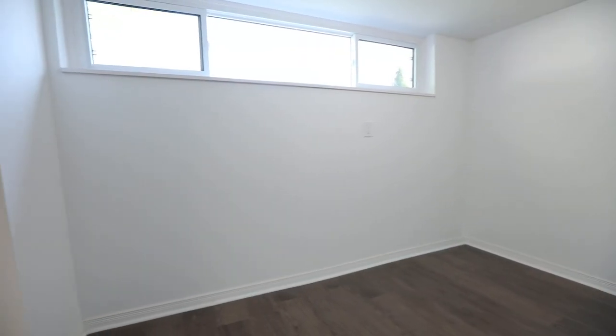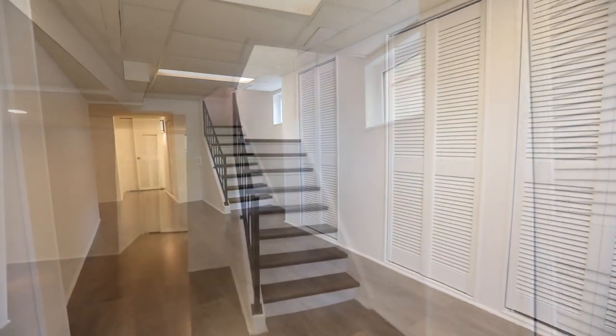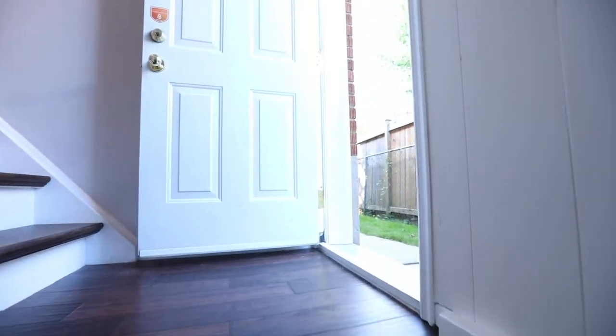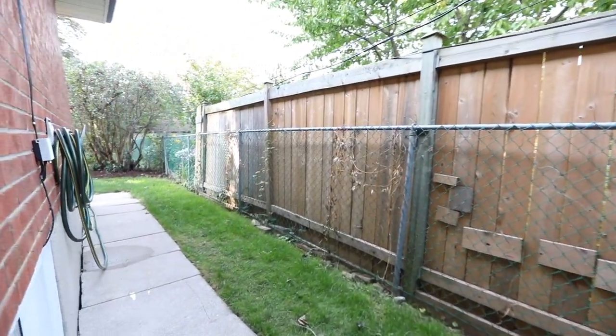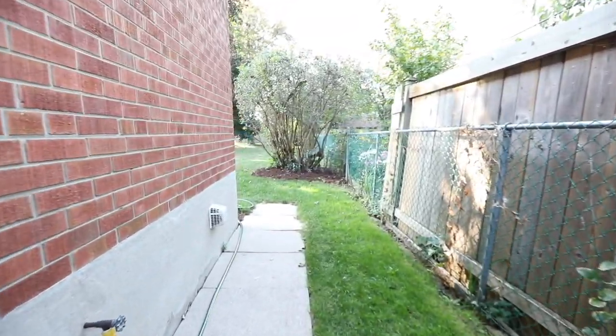This home also has a central vacuum system for both levels, an attached single car garage with a man door to the backyard, ample driveway parking, a new garden area lined with stone interlocking in the front yard, a newer roof, as well as a new air conditioner. The side door provides access to both the nicely sized front yard and to the massive backyard.